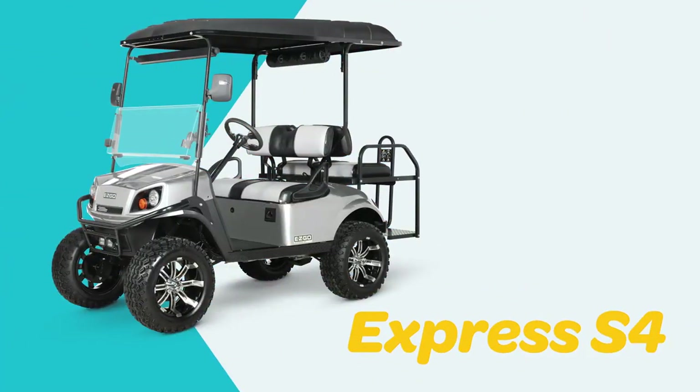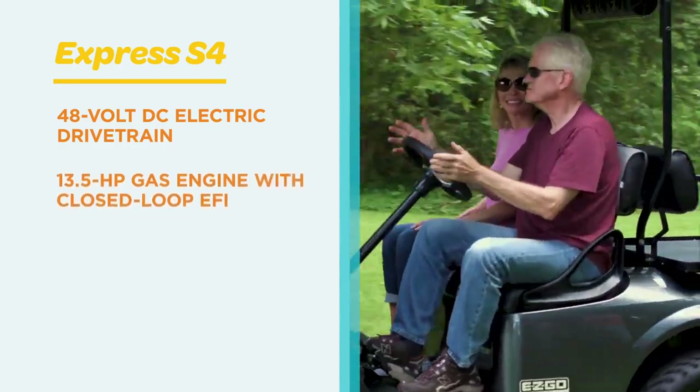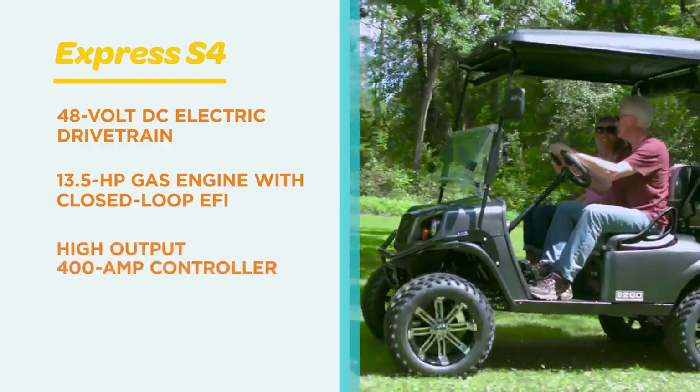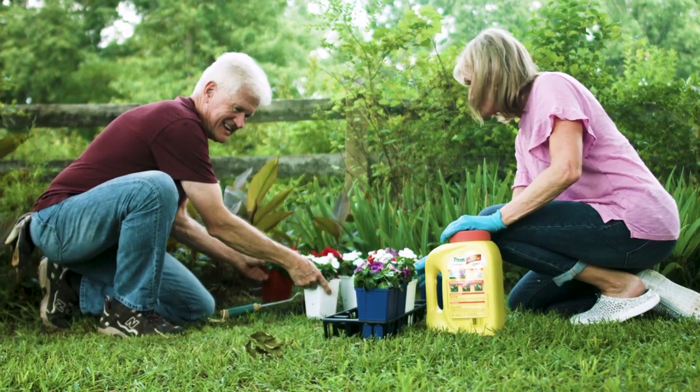With seating for four, the Express S4 is available with a 48-volt DC drivetrain or 13.5-horsepower gas engine with closed-loop electronic fuel injection. The S4 High Output features a 400-amp controller — that's plenty of get-up-and-go for people who never stop going.